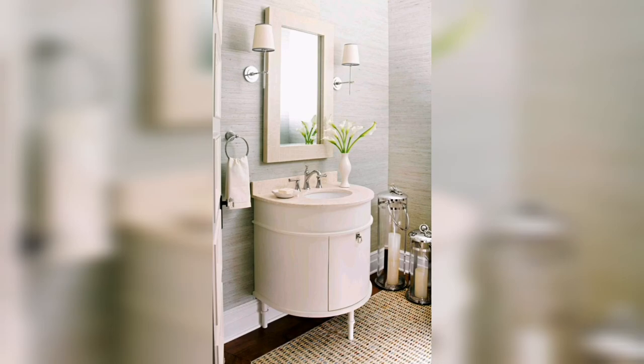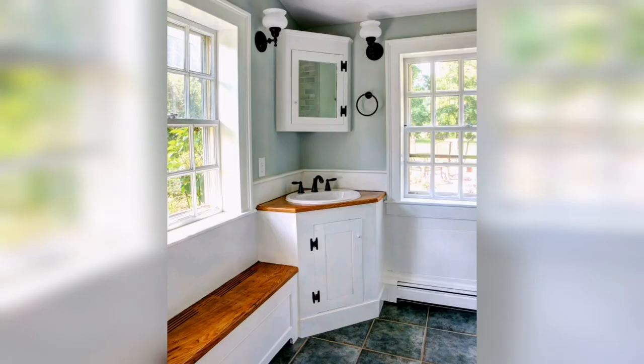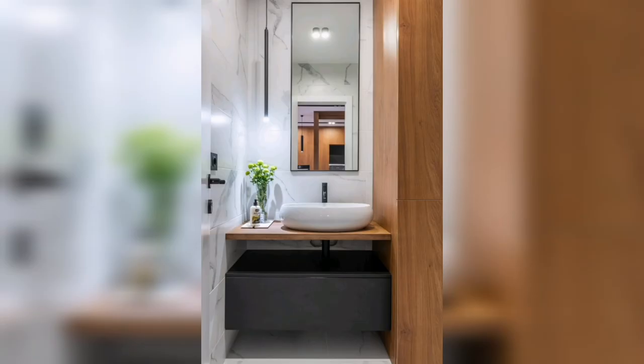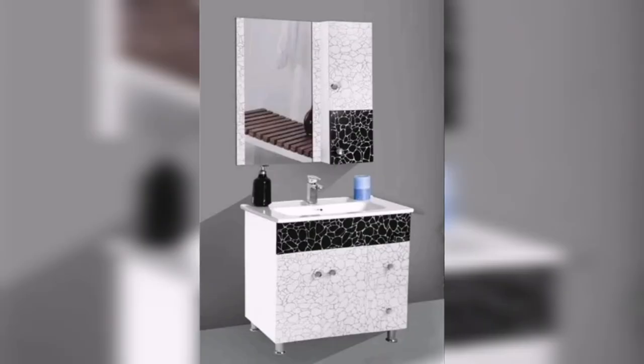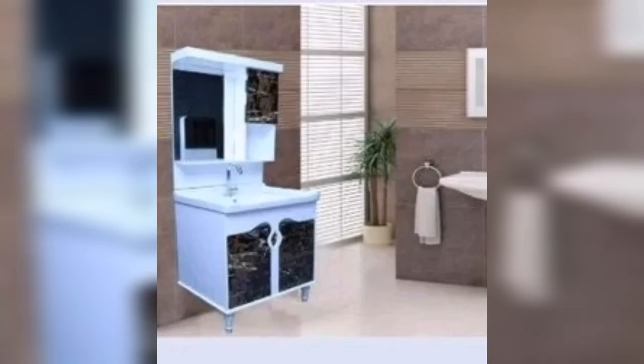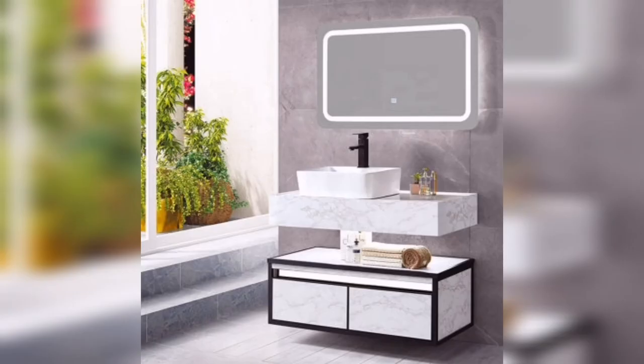When it comes to a small bathroom cabinet, you don't have to stick to traditional colors. A pop of color will help make the cabinet look more stylish and add personality to the bathroom. You have a lot of options — you can go with a bright color such as yellow, orange, or white. Whatever color you choose, make sure it's complementary to the colors in the bathroom. For example, if the room is blue, choose a color that's similar, like blue or green.